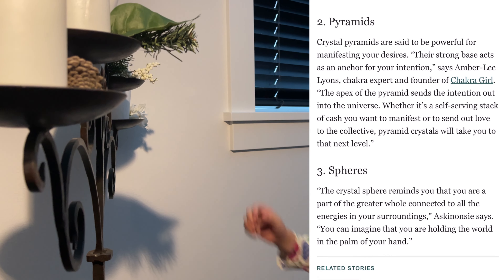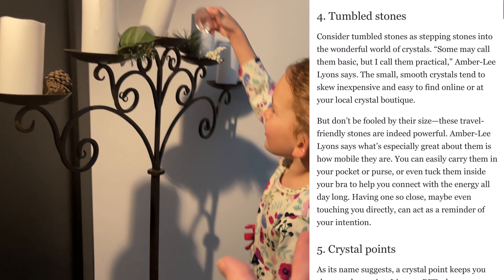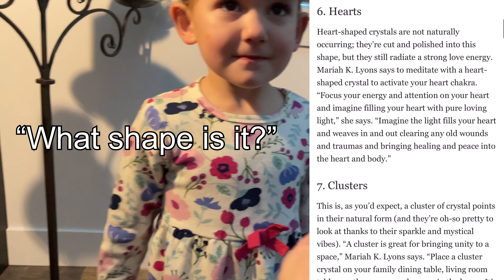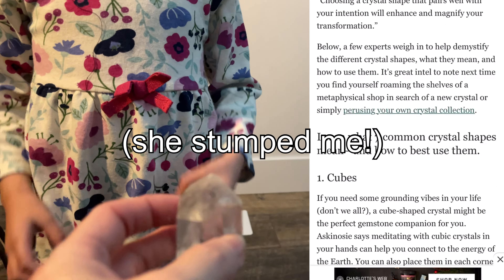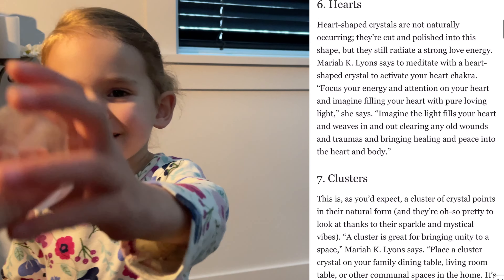Can Mama have it? It's really big. What shape is it? What shape is this? It's like a... It's almost like a crystal. It looks like a crystal shape. I don't know what shape that is.